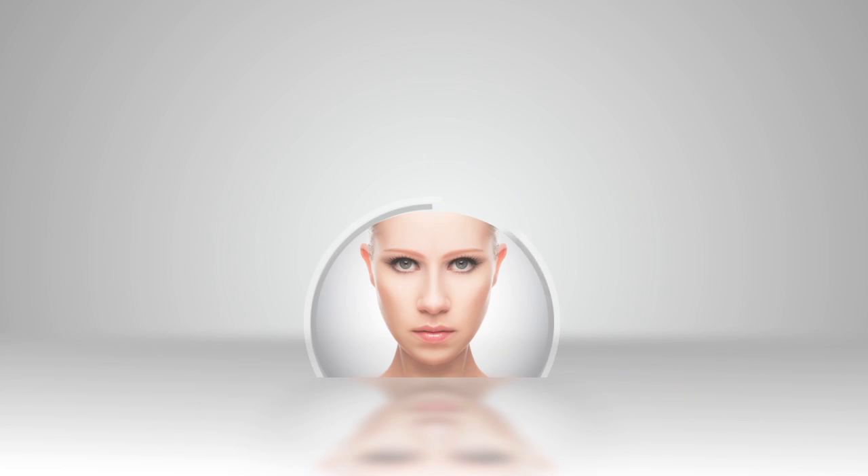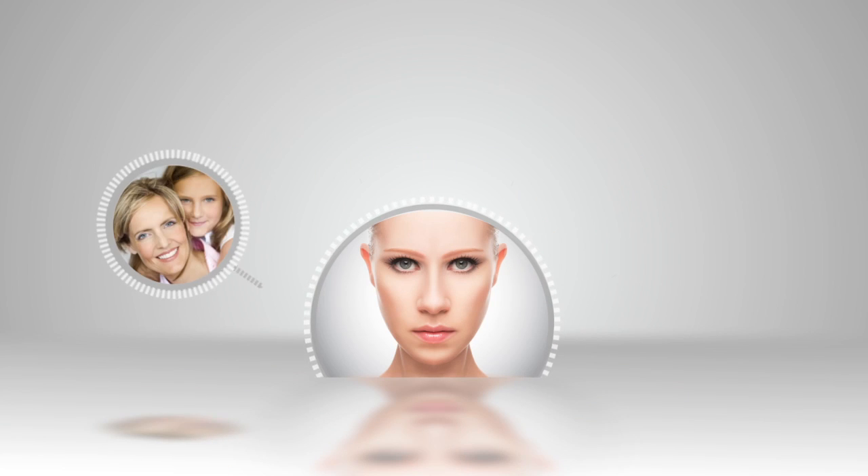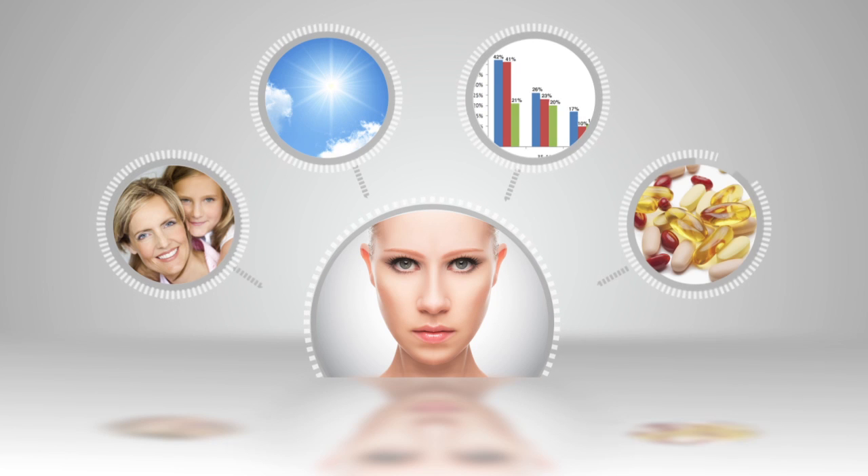The key factors in skin aging are a combination of genetics, environment, stress levels, and lifestyle factors such as diet and supplementation.